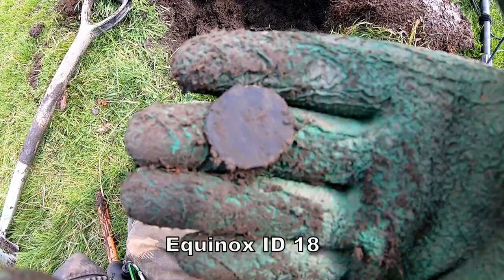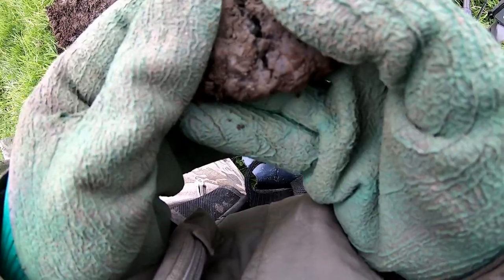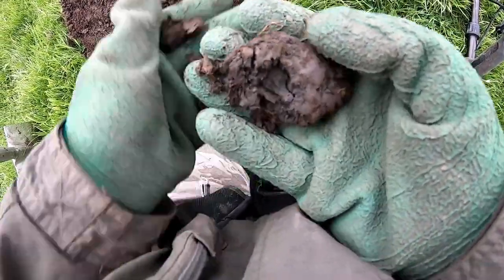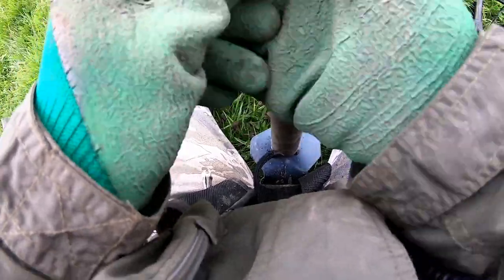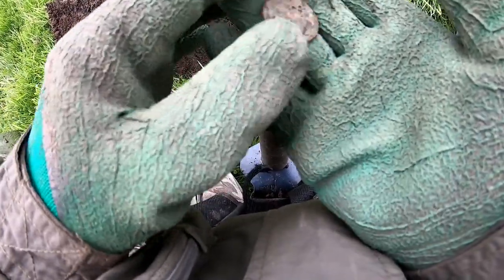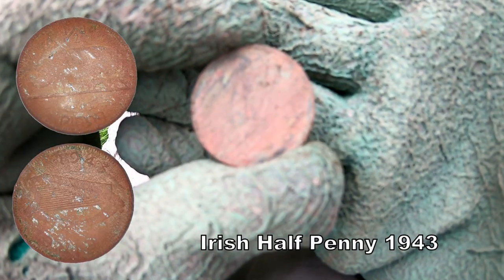Edward the Seventh halfpenny. There we go. It's a coin. You can see the harp — Irish half penny, probably 1960 or something.